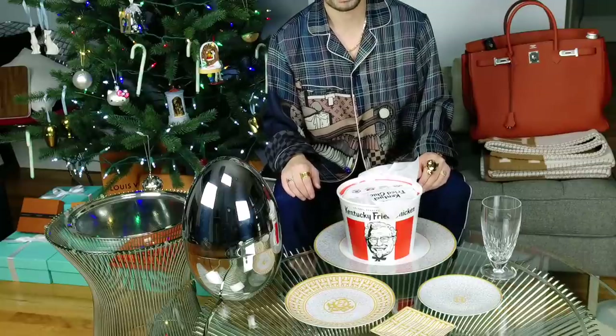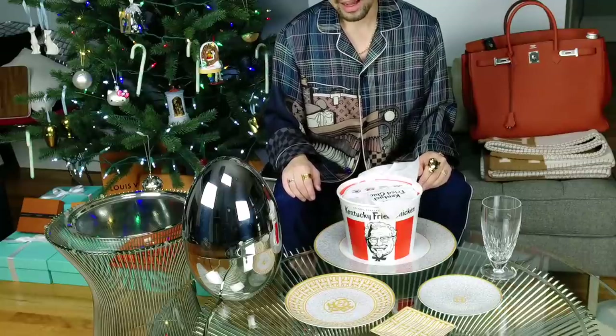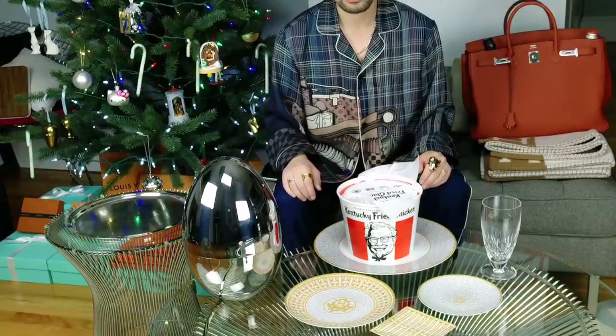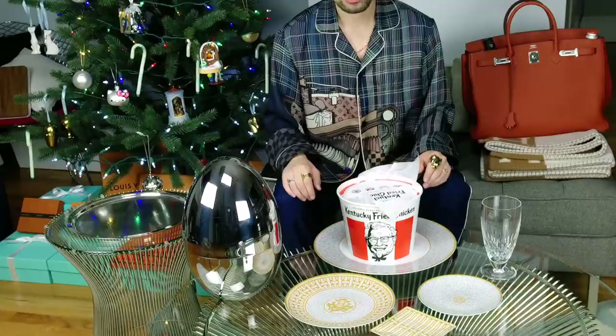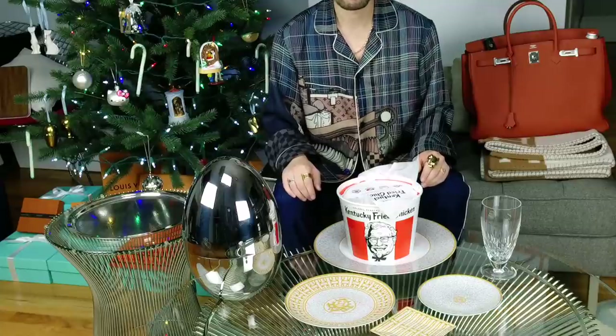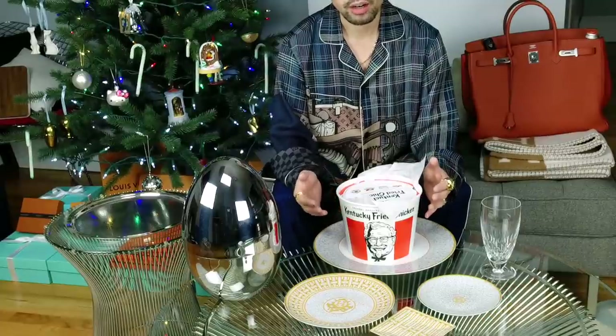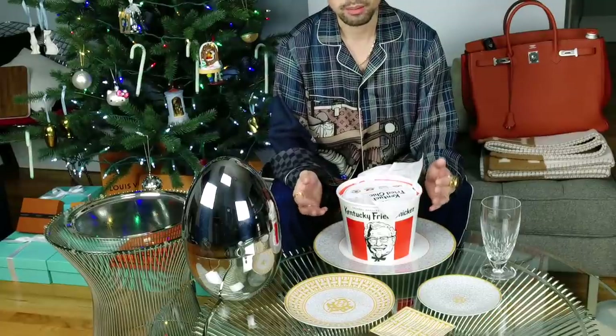Honestly, this took quite a bit of time to set up. But I thought it would be interesting because I haven't really seen something like this on YouTube exactly. I have watched mukbang videos - and if you're not familiar with what that is, that's where people are eating in front of you and you're just watching them eat.